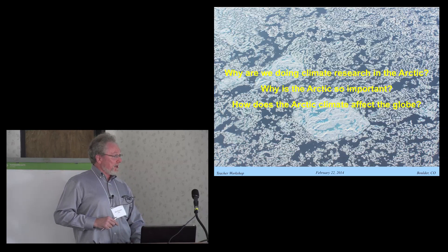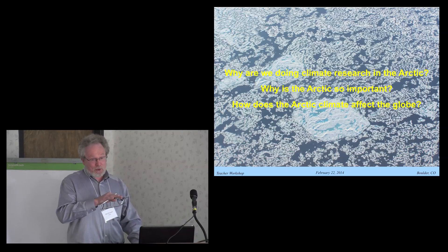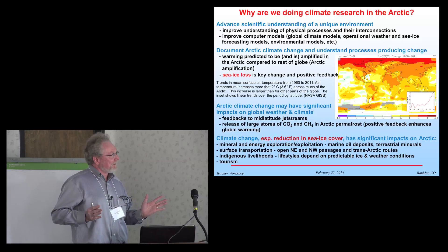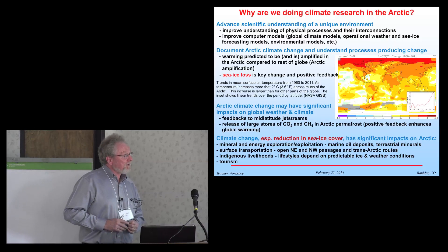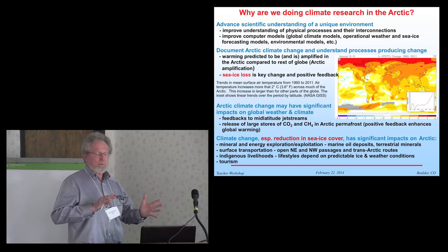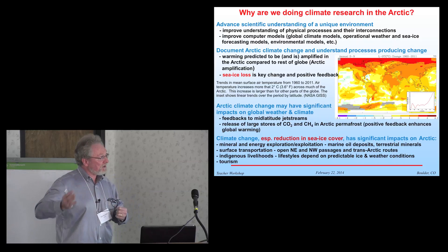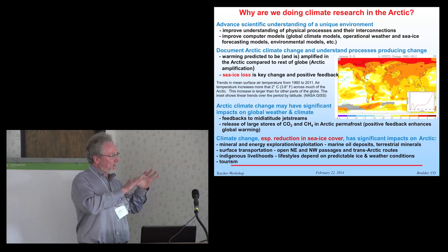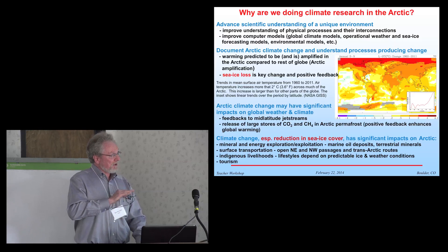So why are we doing climate research in the Arctic, and why is it so important? We're scientists — we want to advance scientific understanding of a very unique environment. The Arctic is a unique environment. We are trying to improve the understanding of physical processes and their interconnections, and to apply this understanding to computer models — including global climate models making global warming predictions, as well as operational weather and sea ice forecasting models, and other types of environmental models.